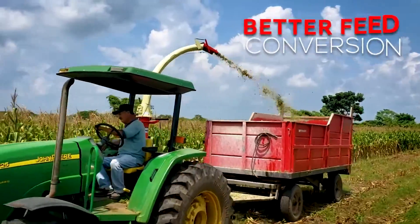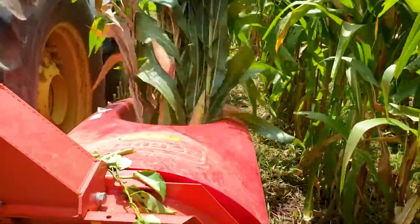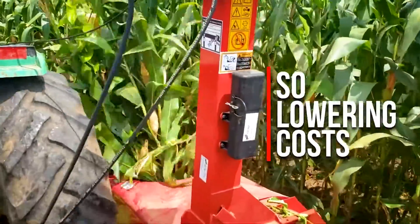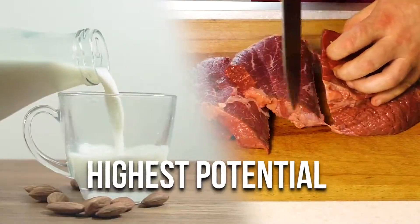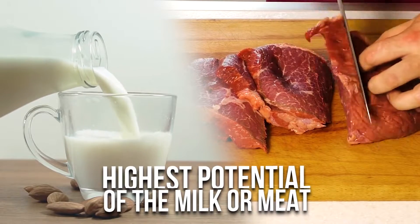All this will result in a better feed conversion, reducing the need for concentrating their diet, so lowering costs, and also reaching the highest potential of the milk or meat production of each animal.